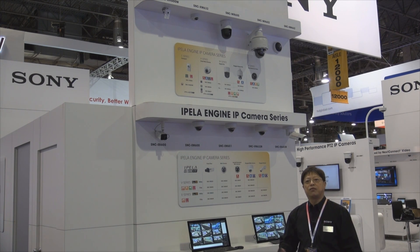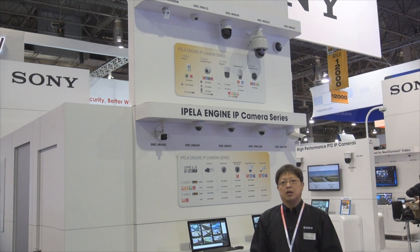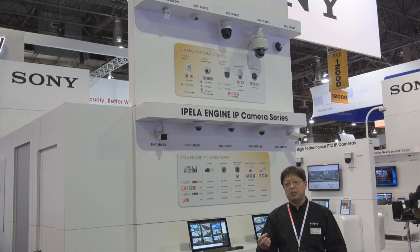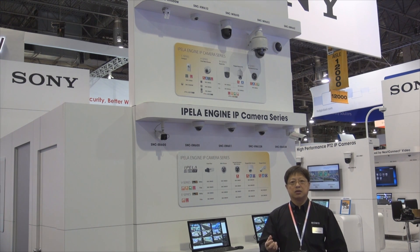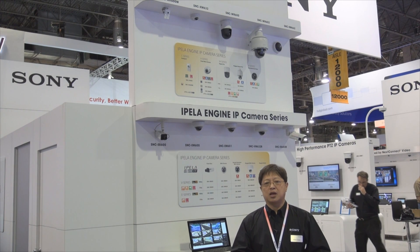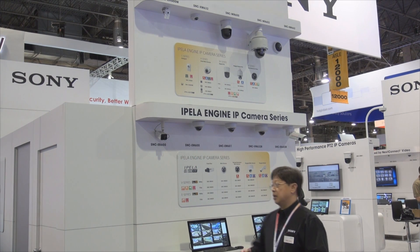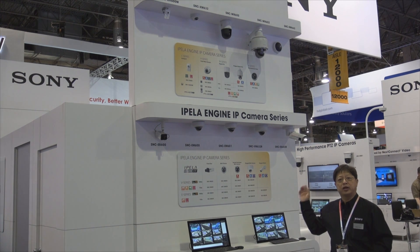Here we're showcasing the full lineup of our Ipella Engine EX as well as Ipella Engine Pro cameras. Our Ipella Engine Pro and Ipella Engine EX cameras not only feature wide dynamic range capabilities, but also give you the best color reproduction of any camera in the security industry today. They are also well known for their feature-rich embedded video analytics, such as passing filters, appearance filters, object detection, and object disappearance. We now have a full range of cameras that can deploy in many different types of environments.